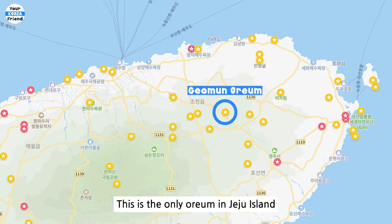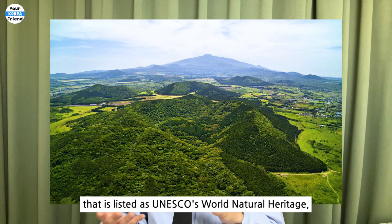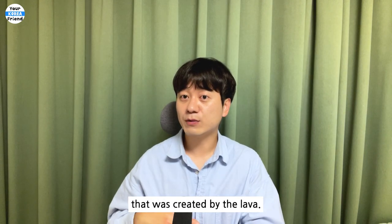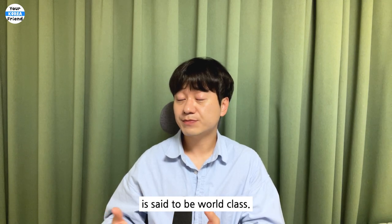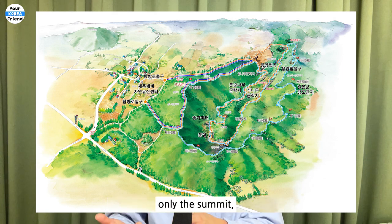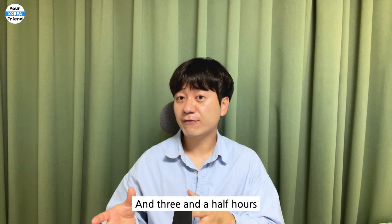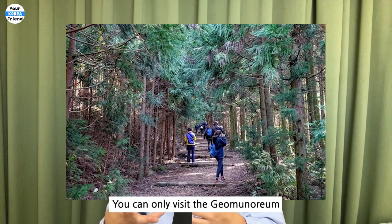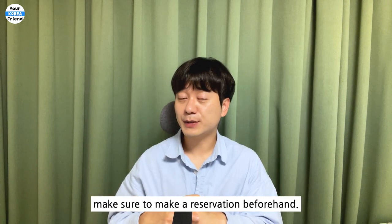Komun Orem. This is the only orem in Jeju Island listed as UNESCO World Natural Heritage because of its high geological value due to the lava caves created by lava. The scale of this lava cave is said to be world class. There are three trekking courses: a one-hour course to visit only the summit, a two-and-a-half-hour course to see the summit and crater, and a three-and-a-half-hour course to tour the whole area. You can only visit Komun Orem by prior reservation, so make sure to book beforehand.